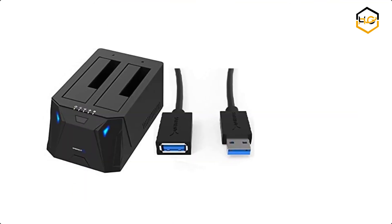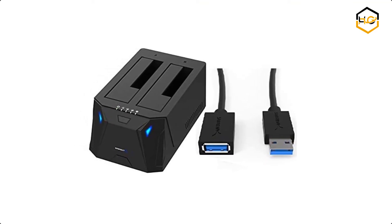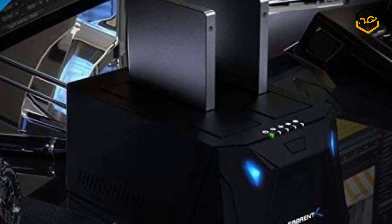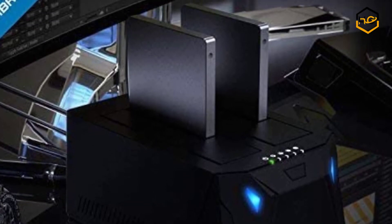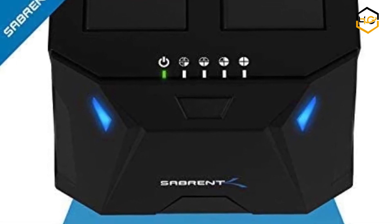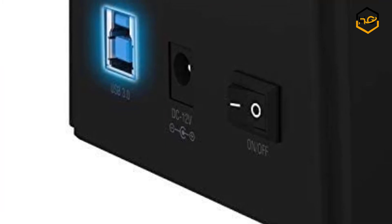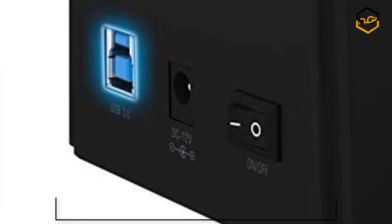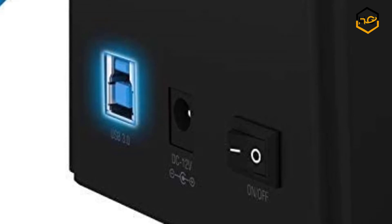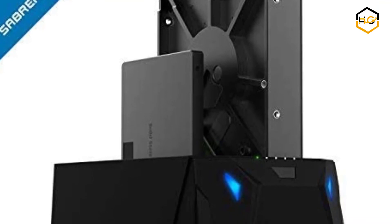At number 4 we have the Sabren Hard Drive Docking Station. The Sabren SATA hard drive docking station enables you to access desktop or laptop hard drives. By inserting a 2.5-inch or 3.5-inch SATA hard drive directly into this docking station you can quickly access drive contents and transfer files. You can swap out hard drives effortlessly with plug-and-play mounting and transfer data through USB 3.0 at speeds up to 5 gigabits per second. It includes a high performance USB 3.0 extension cable.